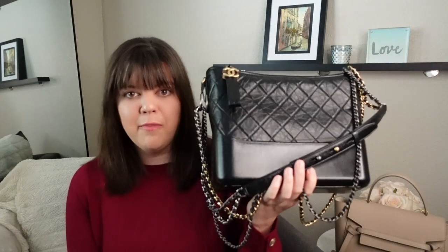Moving on to my Chanel Gabrielle that I purchased in 2021. When I submitted this to Fashionphile, it was again for the complete set — the bag, authenticity card, dust bag, box, retail tags, camellias, ribbons, all the things. Knowing Fashionphile, they're probably going to say this is in excellent condition.